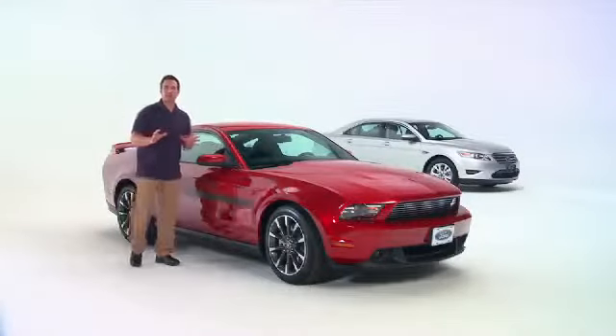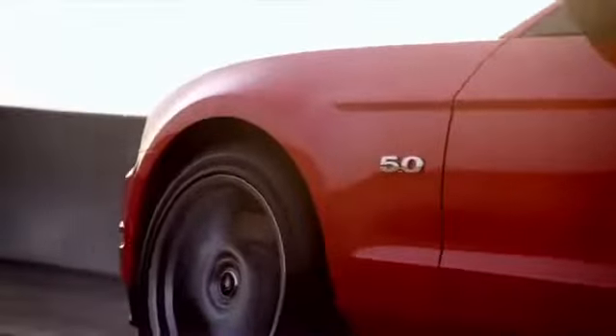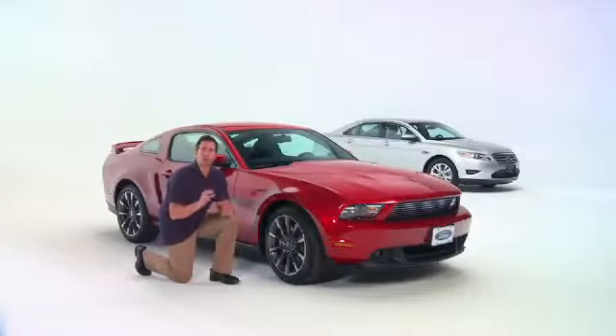There's no mistaking its muscular look, from the hockey stick sidelines to the available 18-inch aluminum wheels, which showcase its four-wheel anti-lock disc brakes with traction control. Mustang has retuned springs, struts, and shocks for an improved ride and better handling, while large stabilizer bars and brakes provide tighter cornering control and improved braking performance.